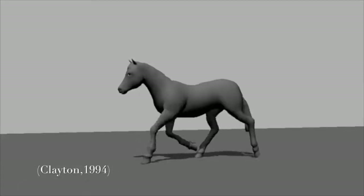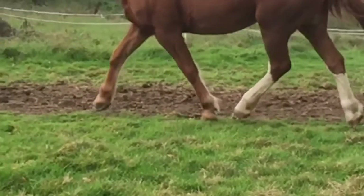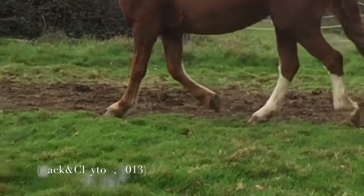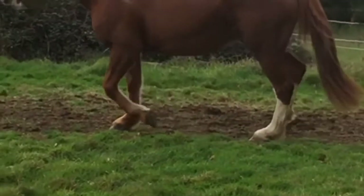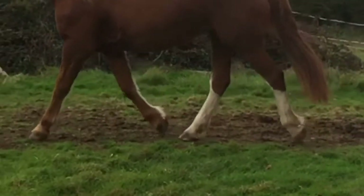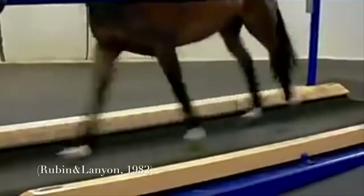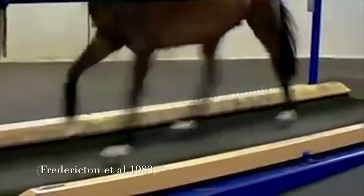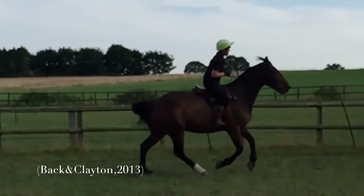Trot is a two-beat symmetrical and diagonal gait where there are four different varieties including collected, working, medium and extended trot, where the speed of the gait is varied as well as the stride lengths, the longest stride length being in the extended trot and the shortest in the collected trot. Canter is a three-beat gait where the stance phase of the diagonal pair of limbs is synchronised. It is an asymmetrical gait as the limb patterns alter depending on the direction of travel and which lead the horse is on.